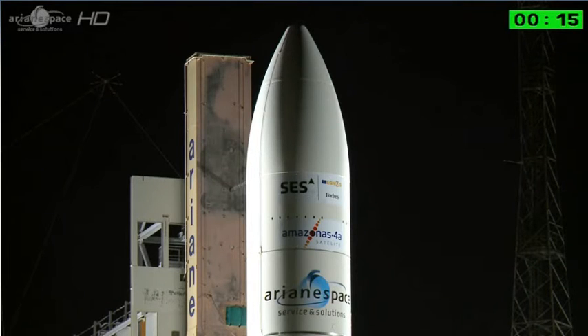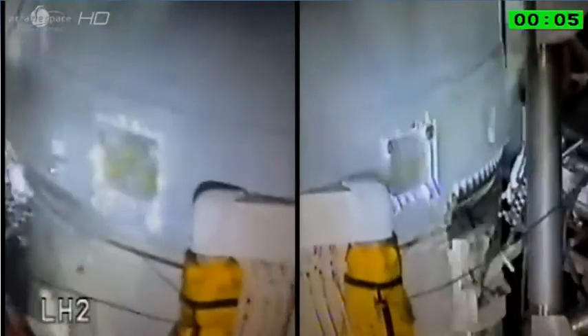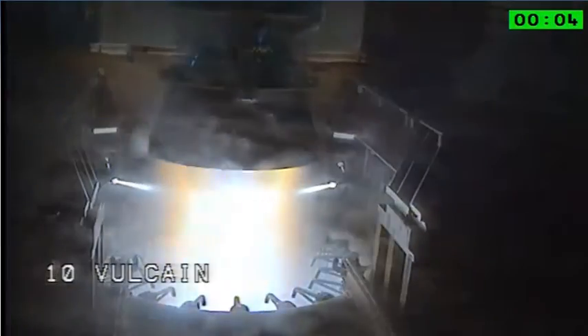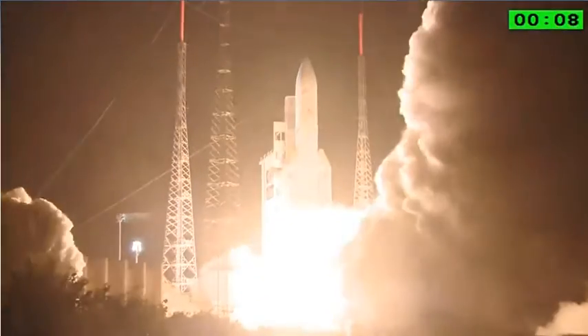A tous des DDO. Attention pour les décomptes finales. 10, 9, 8, 7, 6, 5, 4, 3, 2, 1, top. Allumage Vulcan. Allumage EAB. Décollage.